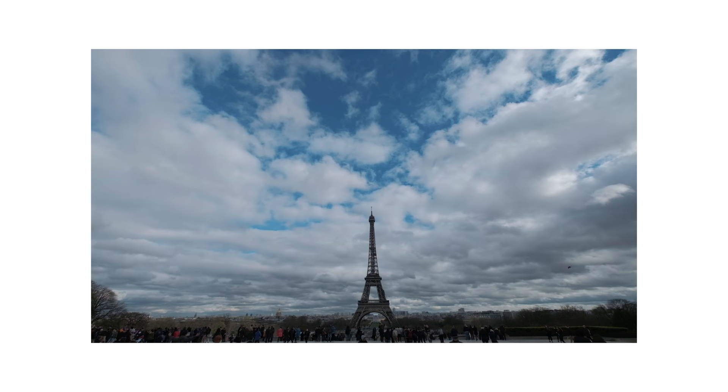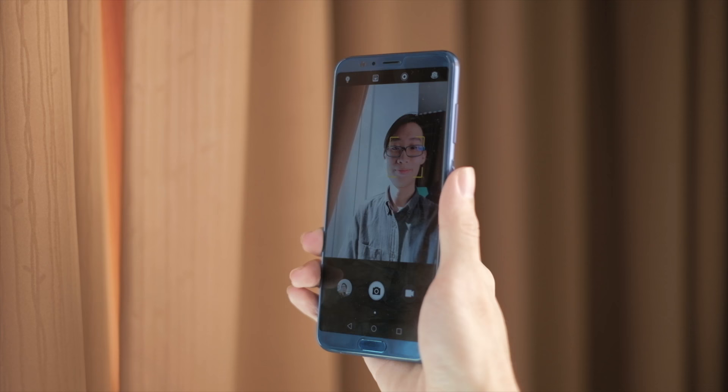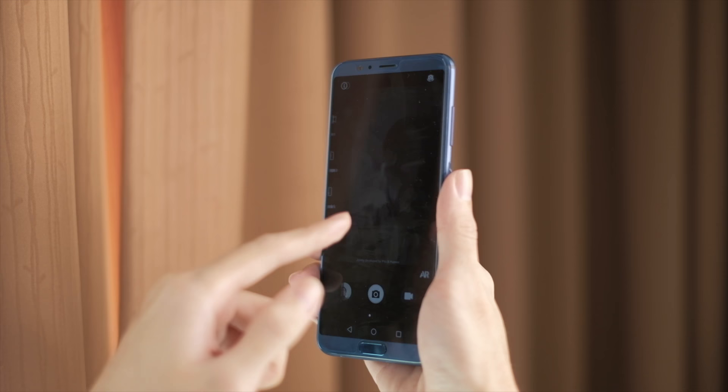Coming in at number 2, you were supposed to go on a trip with your friends to Paris, but you bought the Honor View 10 and you don't have enough money to tag along. So what do you do? With the Honor View 10's background replacement, you won't feel left out. By replacing a picture and replacing a background, you can make it seem as if you're there with them.